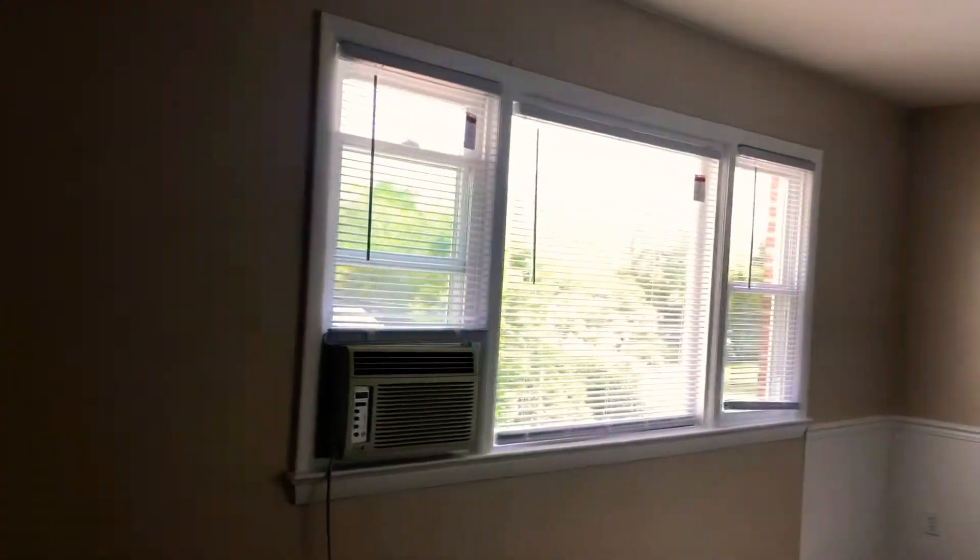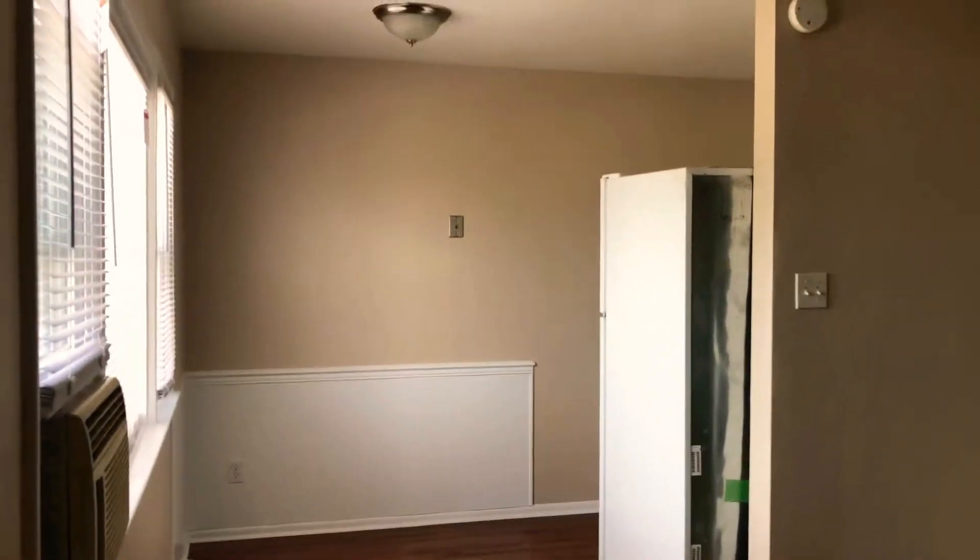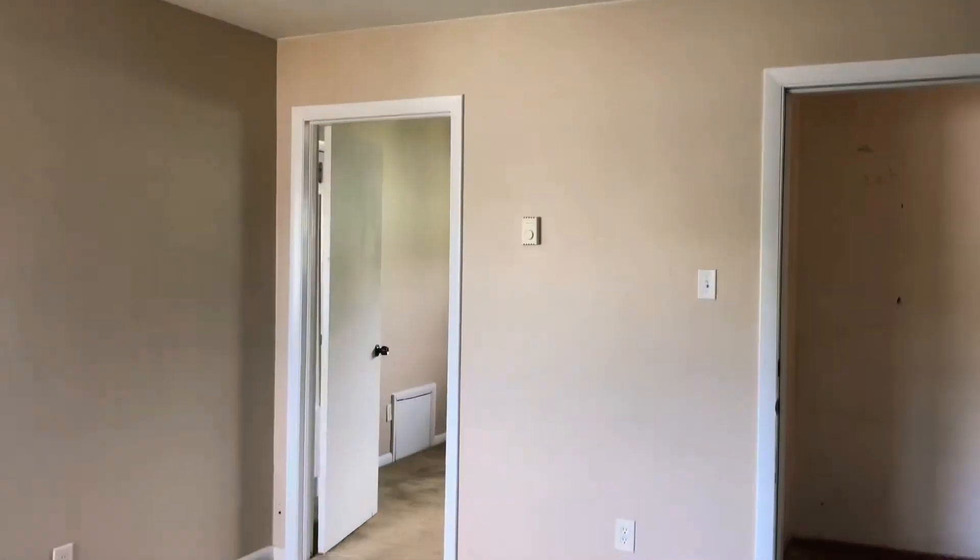Walk in, it's nice and bright. I just put brand new windows in this entire building. We have two-tone paint — looks so much nicer than all white.